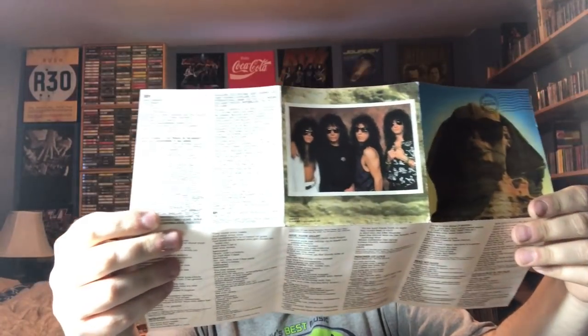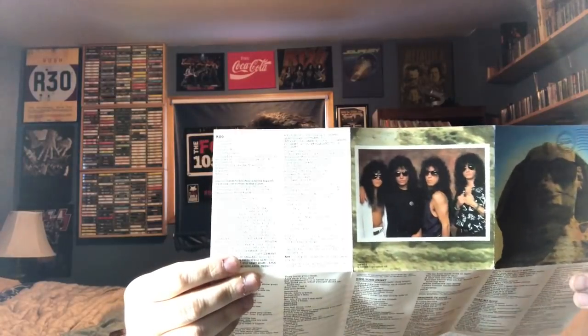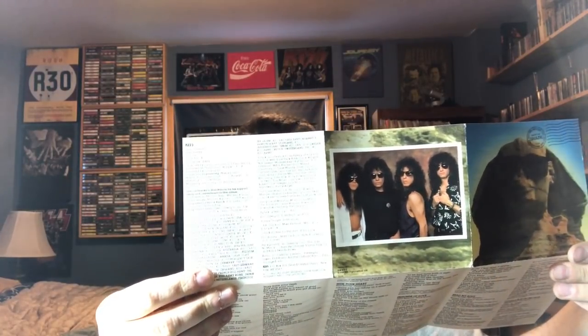Trivia about this: Tommy Thayer, who's currently their lead guitar player, has co-writing credits on Street Giveth, Street Taketh Away, and Betrayed — a couple of songs on here. So Tommy Thayer's tenure with KISS starts back here.